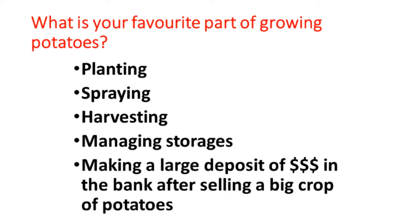I've added one more item to what your favorite part of growing potatoes is — and I'm sure everyone likes this part: making a large deposit of money in the bank after selling a big crop of potatoes. That's what we want to achieve.